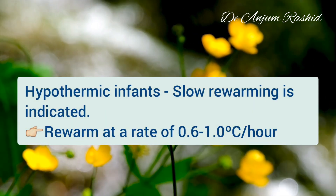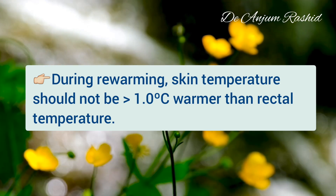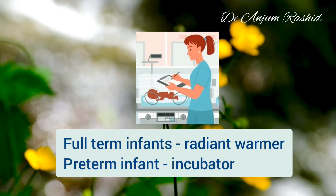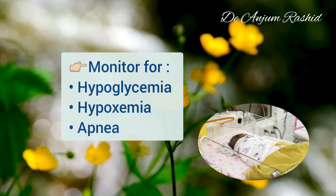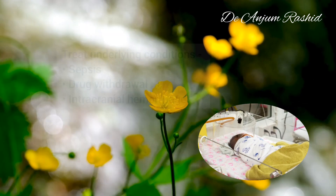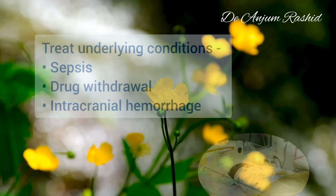In hypothermic infants, slow rewarming is indicated — rewarm at a rate of 0.6 to 1 degree centigrade per hour. During rewarming, skin temperature should not be more than 1 degree centigrade warmer than the coexisting rectal temperature. Full-term infants can be rewarmed under a radiant warmer, but preterm infants may require an incubator. The newborn should be monitored and treated as needed for hypoglycemia, hypoxemia, and apnea. Underlying conditions such as sepsis, drug withdrawal, or intracranial hemorrhage may require specific treatment.